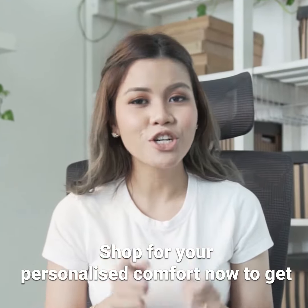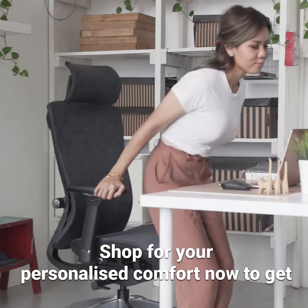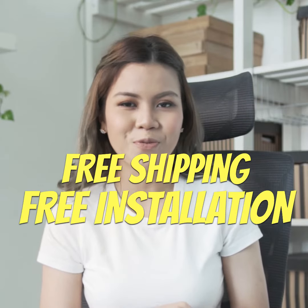So what are you waiting for? Shop your personalized comfort now to get free shipping and installation within ClangVillet.